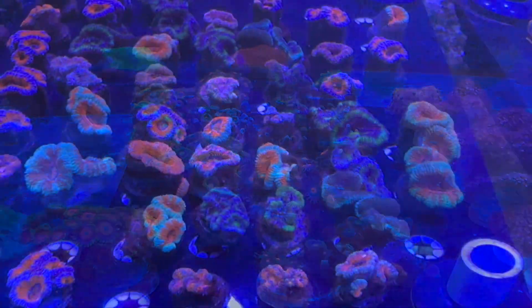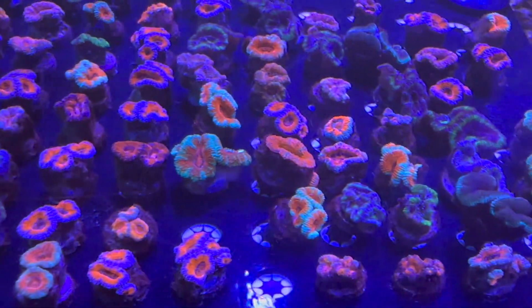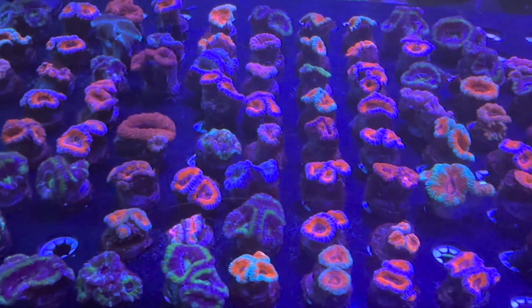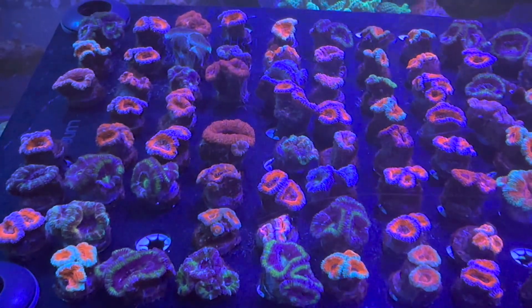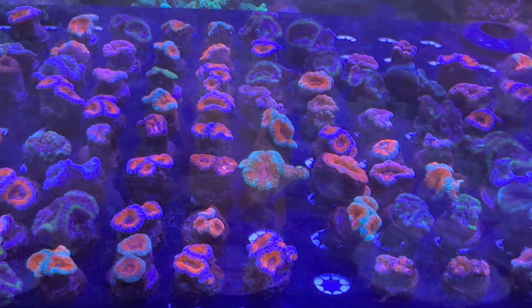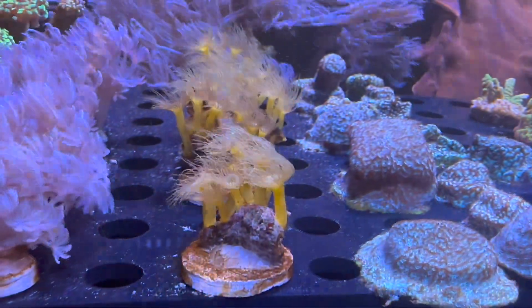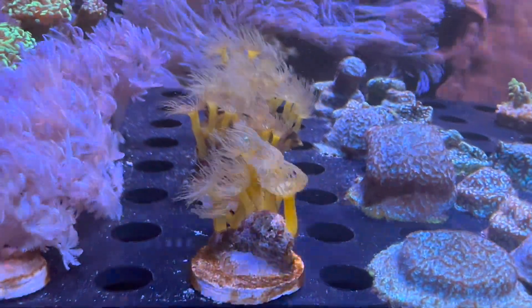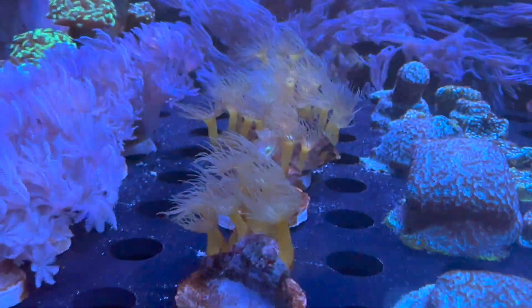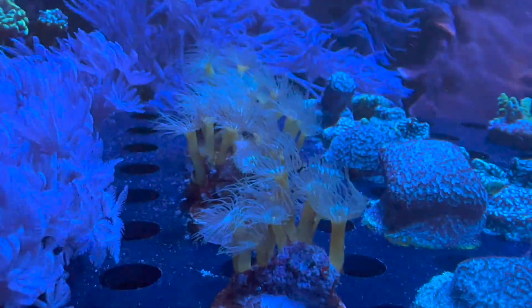Here we have basically almost every single color of acan, so if you're looking for a couple of different nice acans for an acan garden, these are a very good choice. And here we have some yellow polyps I just fragged up not too long ago — if you're looking for an easy, cheap, fast-growing, cool-looking coral, these are definitely the ones for you.